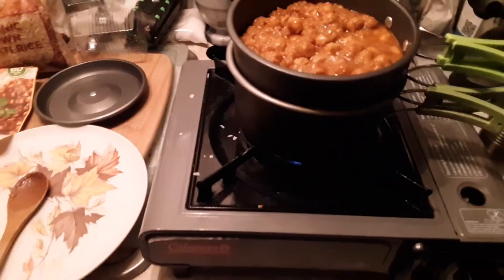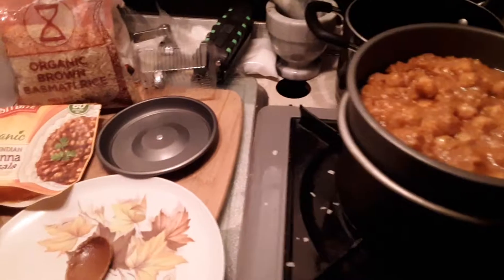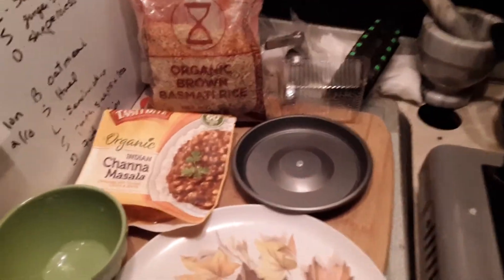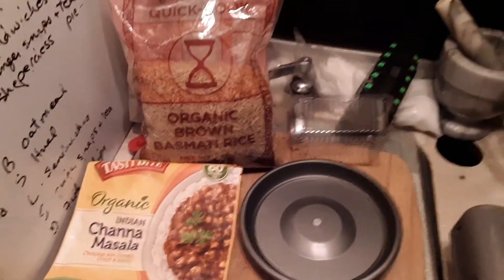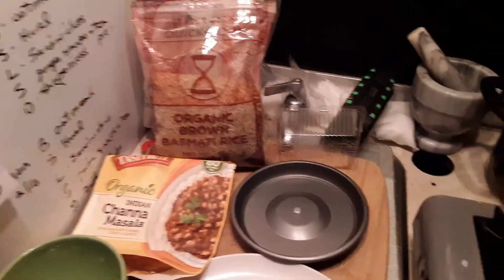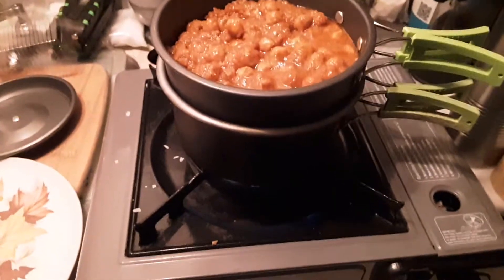Hello, vegans in the wild over 50. Tonight we're having a meal that we've had before — chana masala from Tasty Bite and some Trader Joe's brown rice — but I'm showing you the video because I'm using a new system to cook it.